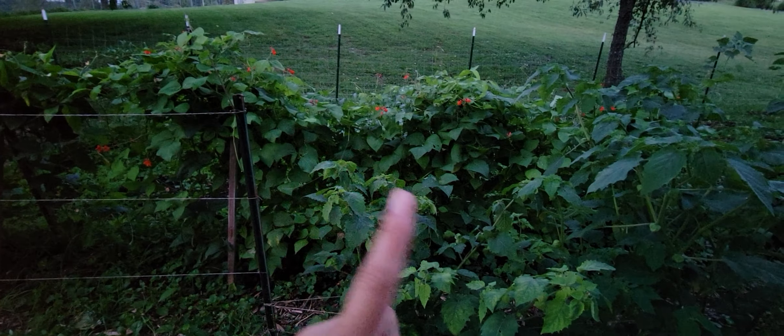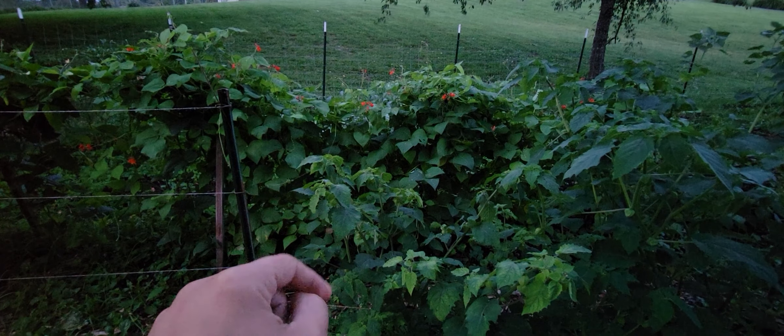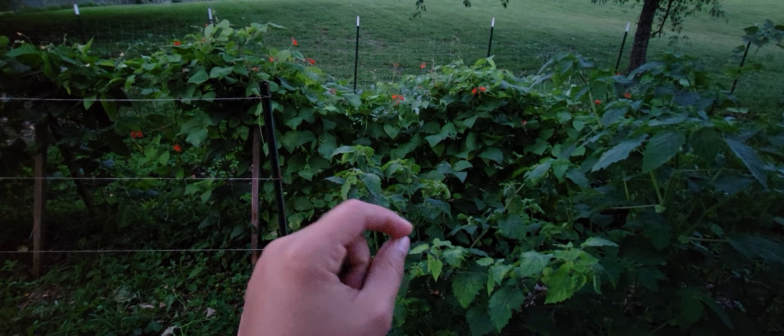This right here are the Scarlet Runners, and I love the amount of coverage that they have. This is a dry bean — the beans are about this big, and their pods are pretty thick.